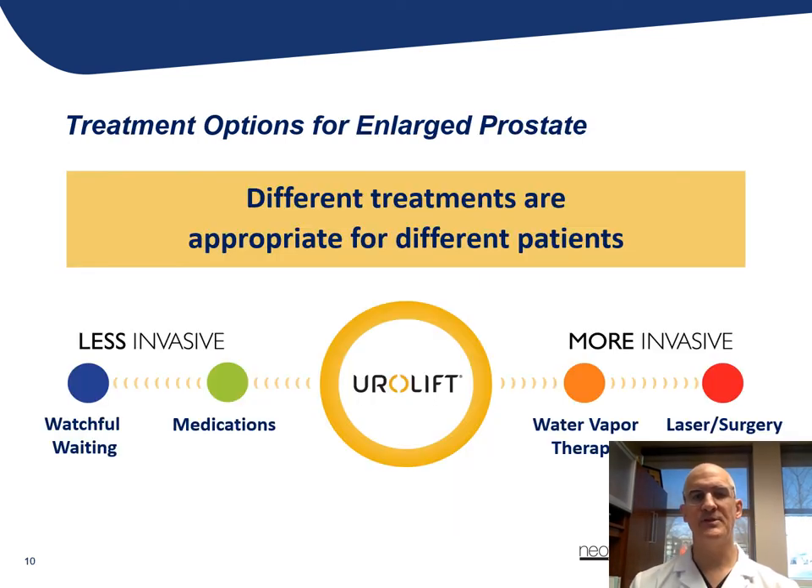The treatment options for BPH and the associated symptoms are variable and along a continuum. In some men who have mild symptoms and are not particularly bothered by them, we may simply watch those patients — but make sure we're seeing them back, because we know these symptoms can progress and we don't want to miss the window of opportunity to treat and correct the problem. Medications can also be prescribed.